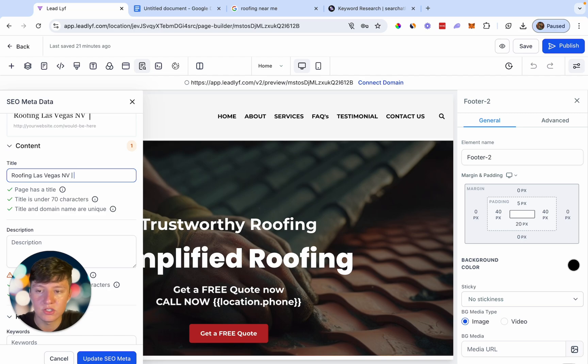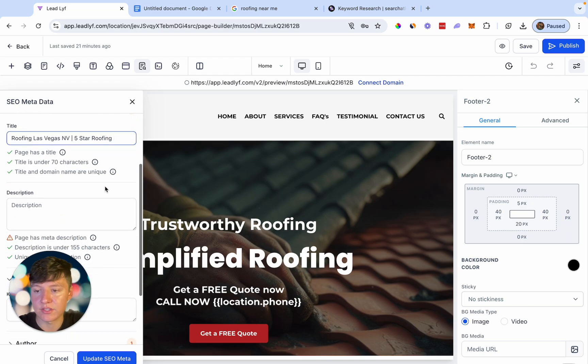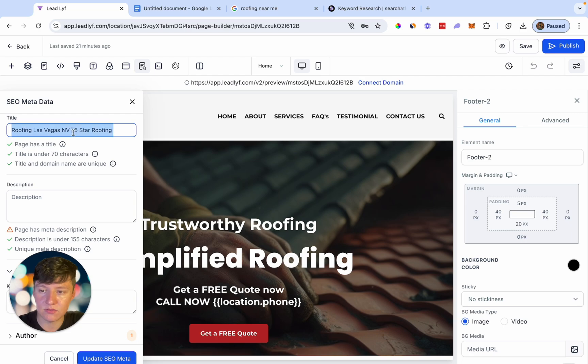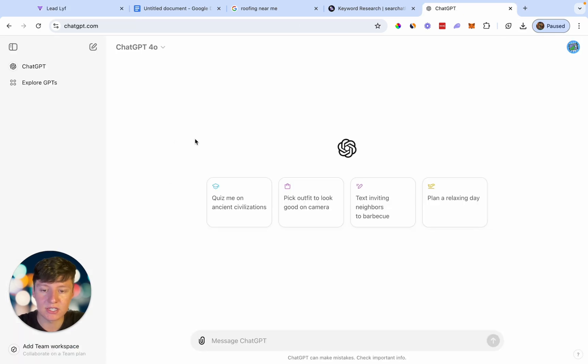So I'm just going to type in roofing Las Vegas Nevada, and then what you want to do is add your business name — so I'm just going to do five star roofing. So this is our keyword that we want to rank for, and then we're just going to add our business name right here. And now for the description, we're going to want to add a really good description and implement both of these words — we're going to want to use our keyword in the description, also our business name. Now, if you're struggling to write a description, you can simply use ChatGPT for some help.